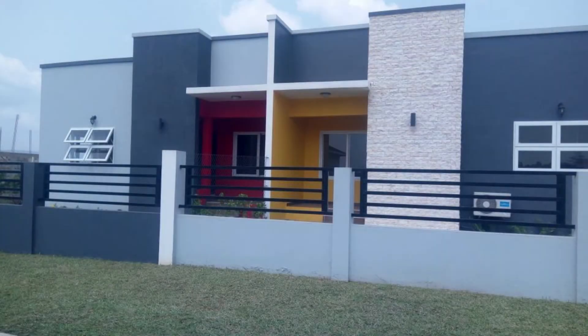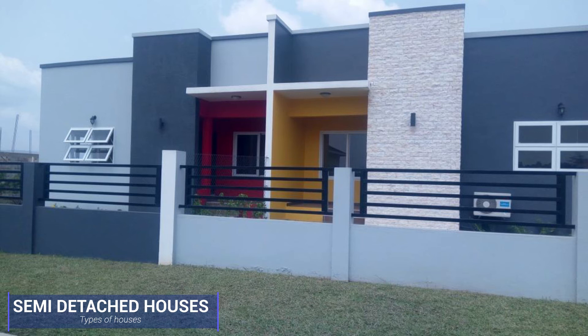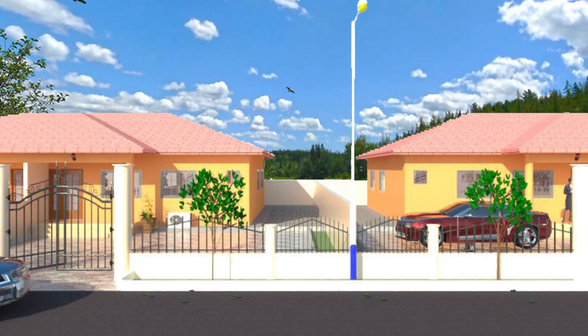The semi-detached house is simply a family duplex dwelling house that shares one common wall with the next house. It's more like the opposite of the detached — the detached doesn't share, but the semi-detached does.